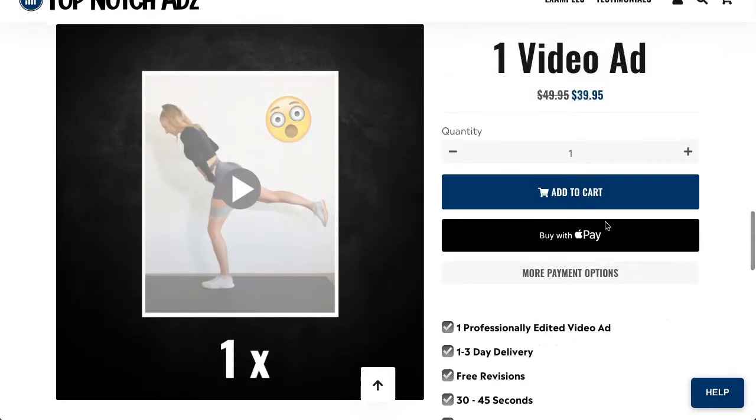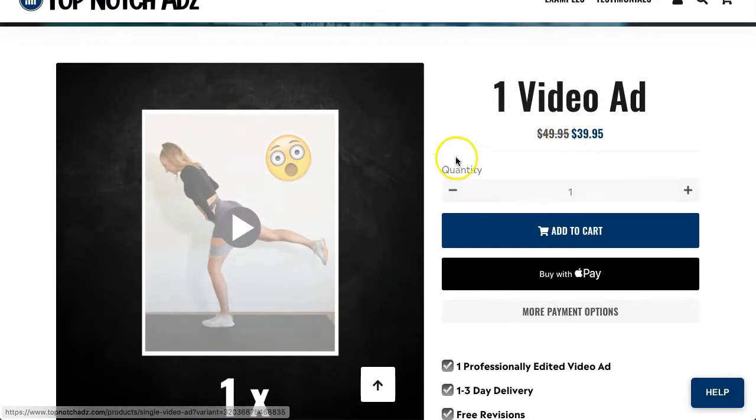What I'm going to do is actually order one of these video ads using a discount code they offered me, and then go through the process so that you can see how it works and see the end result as well.